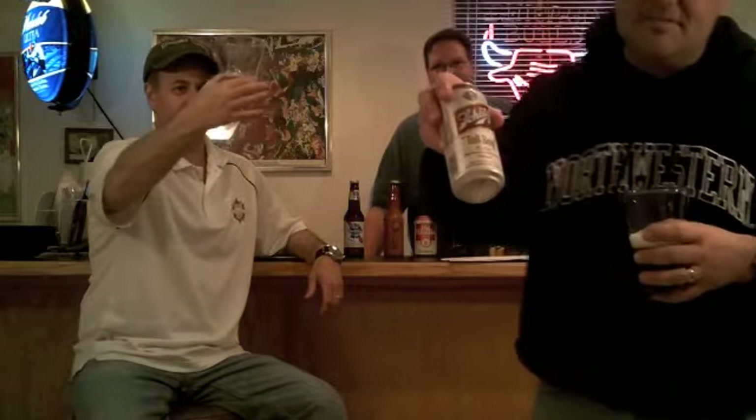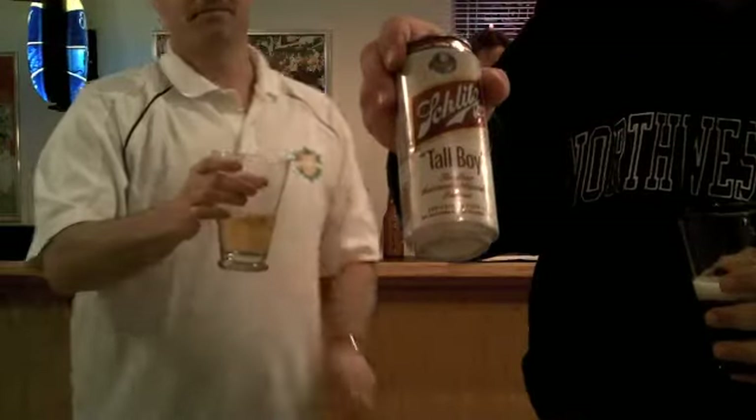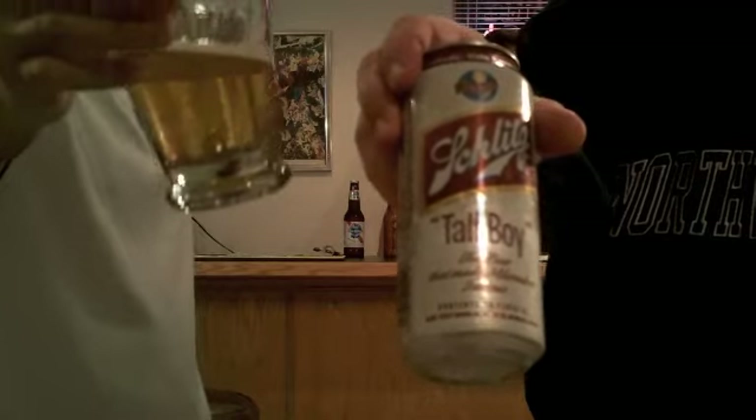The nose on this is not as appealing to me. It also comes in tall boys — it might be a little darker than the others, but not much.